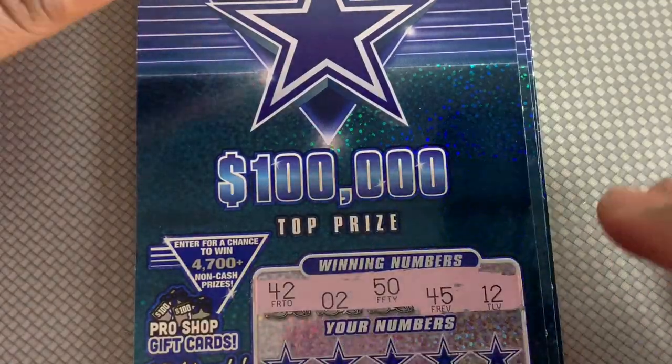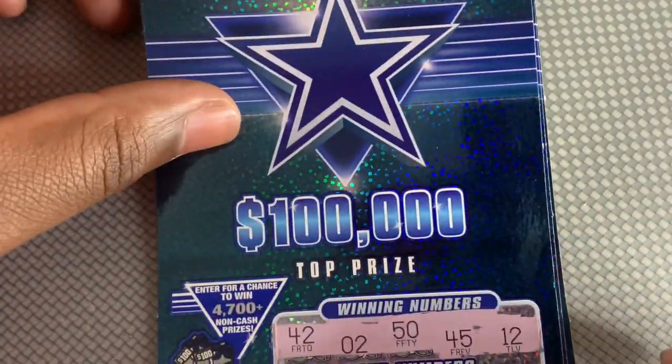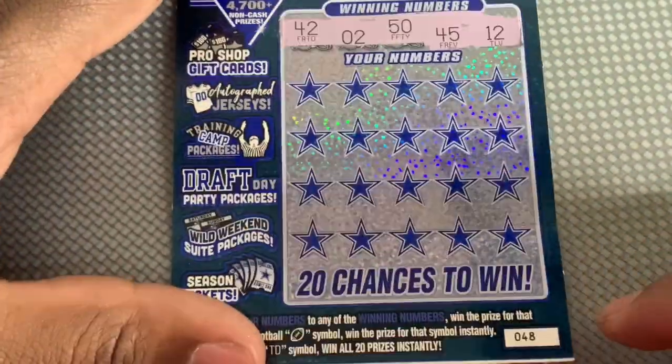Hey, what's up everybody! I got my cowboy stickers for my weekly battle with Blue Texas. Need a little scratching — see if we can find some wins this week or some more second chance entries. First ticket!